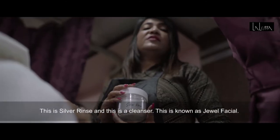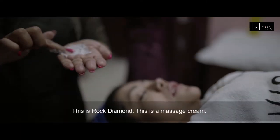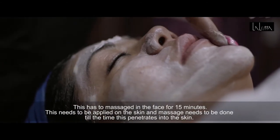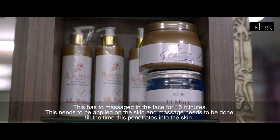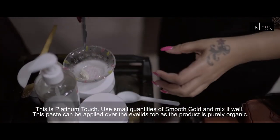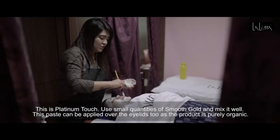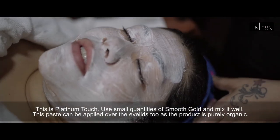This is a silver rinse and cleanser. This is a jewel facial. This is a rock diamond and massage cream. This is a polo-rominated massage — when the cream is penetrated, you can massage it. This is a platinum touch, this is a smooth gold. This is a very good oil — this is a pure organic product.